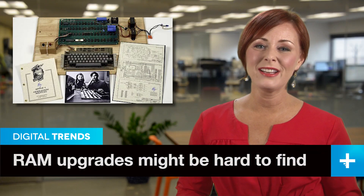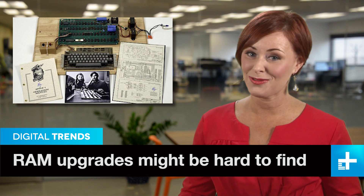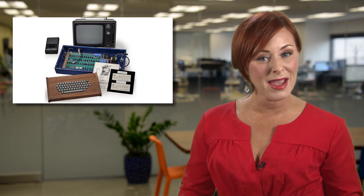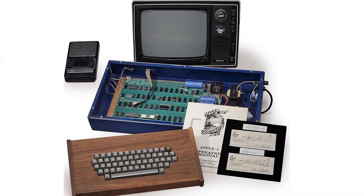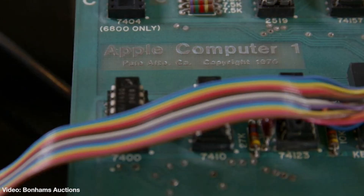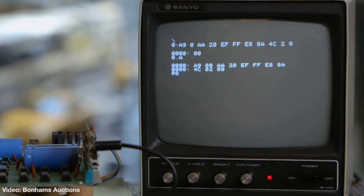Remember that Apple One computer the Ford Foundation just paid a tick over $900,000 for? Well, another Apple One computer is about to go to auction, and it may well top a million dollars when the hammer falls. Most experts agree that this is the actual first Apple One computer sold, and on top of that, it was personally sold by Steve Jobs back in 1976 out of his parents' garage.